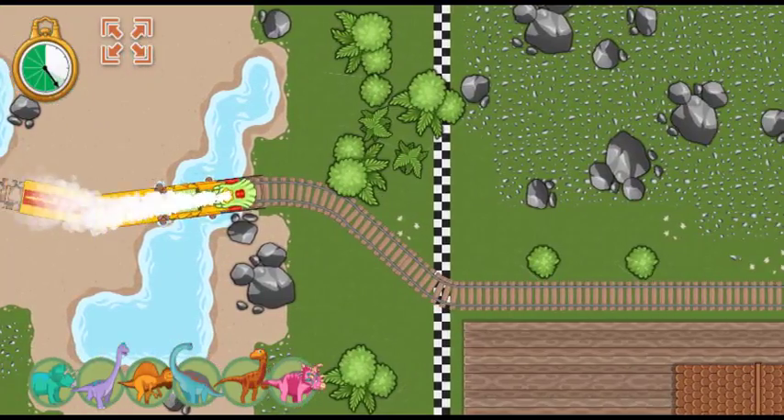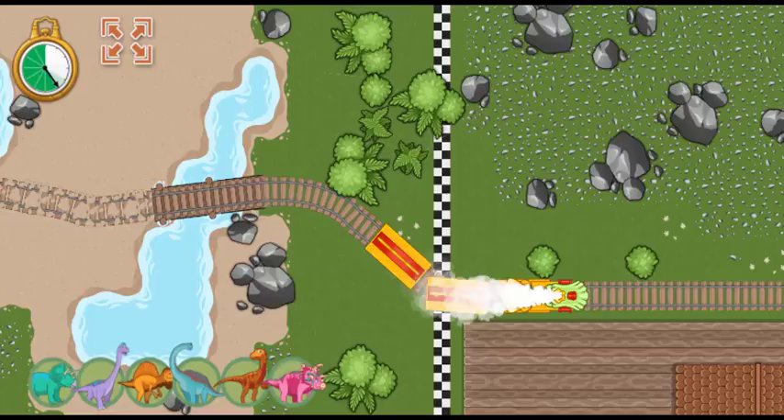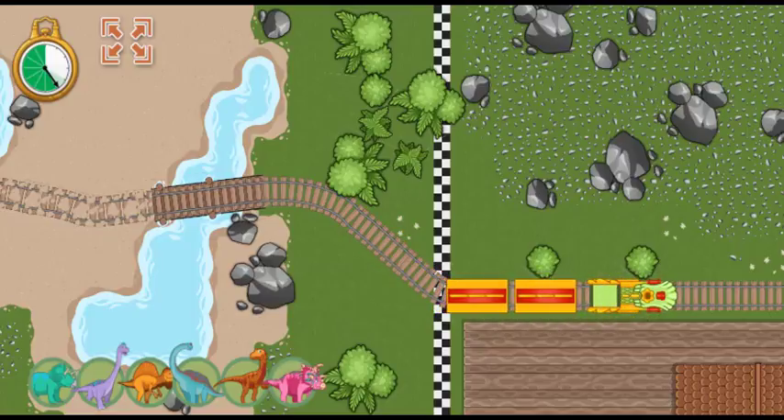The track is complete! Great job! Hooray! We arrived ahead of schedule!